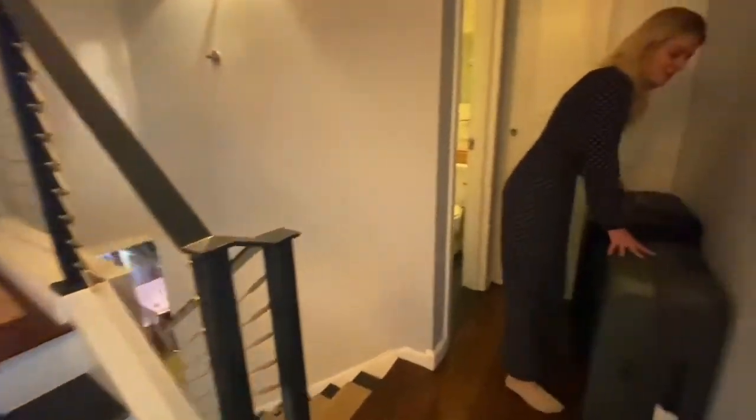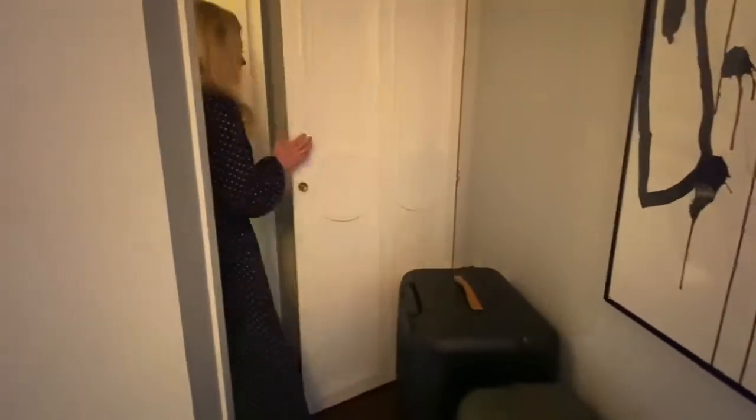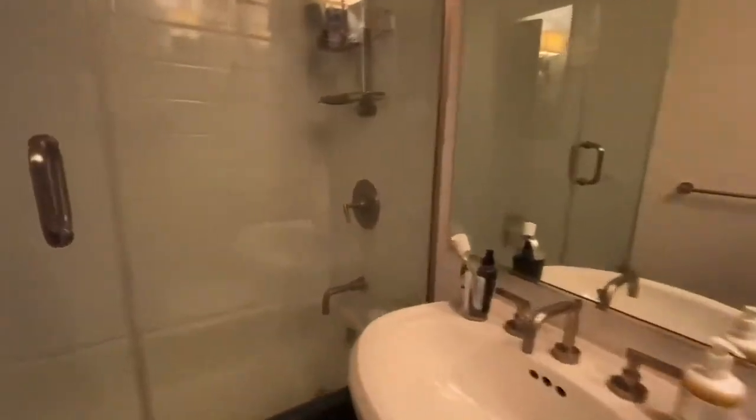You have a nice hall closet here which is actually deep and fantastic with a ton of storage. And then you have your first full bath. What's nice is this bath is not en suite, so you have guests coming in and out. Beautiful tiles and stonework.